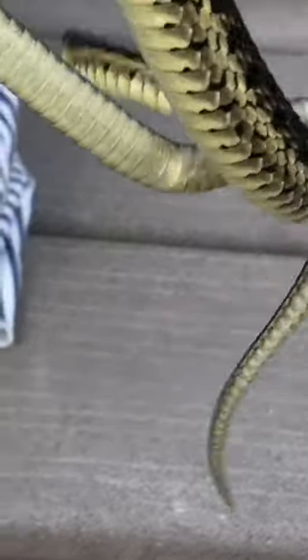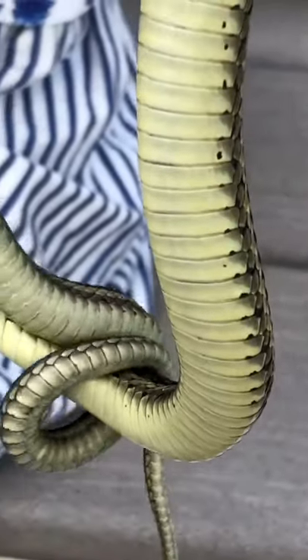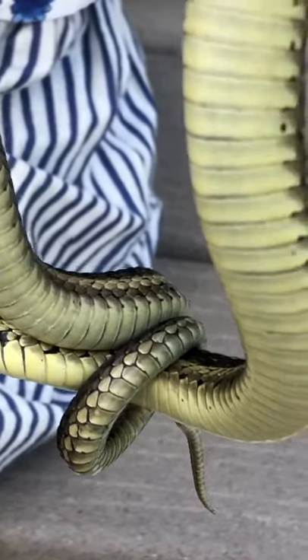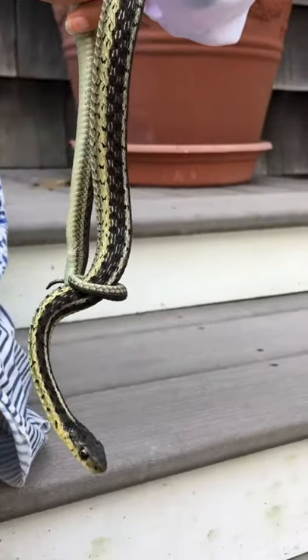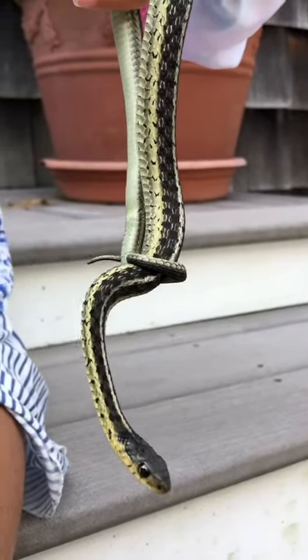Snakes have a type of tail that can wrap around anything. If they need to hang on with their tail and can't get anything else to grab on, they can use it as an arm or a hand. When they need it, the tail can wrap around something and hold their whole body weight.